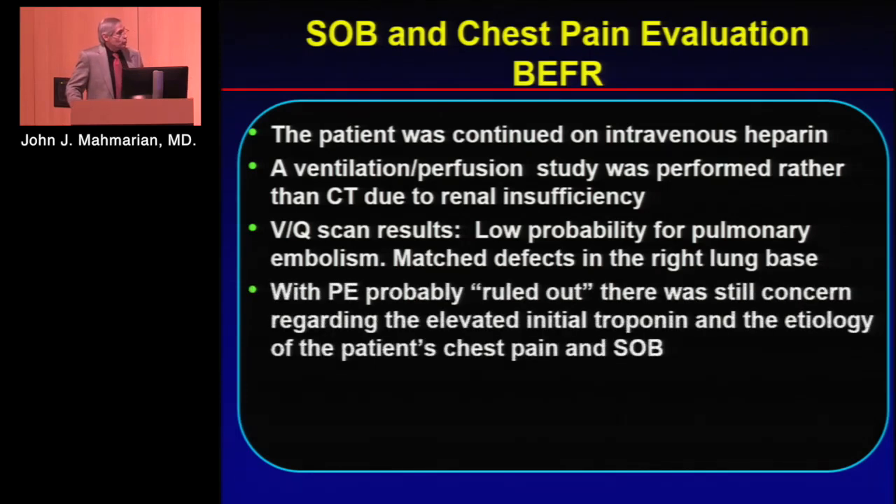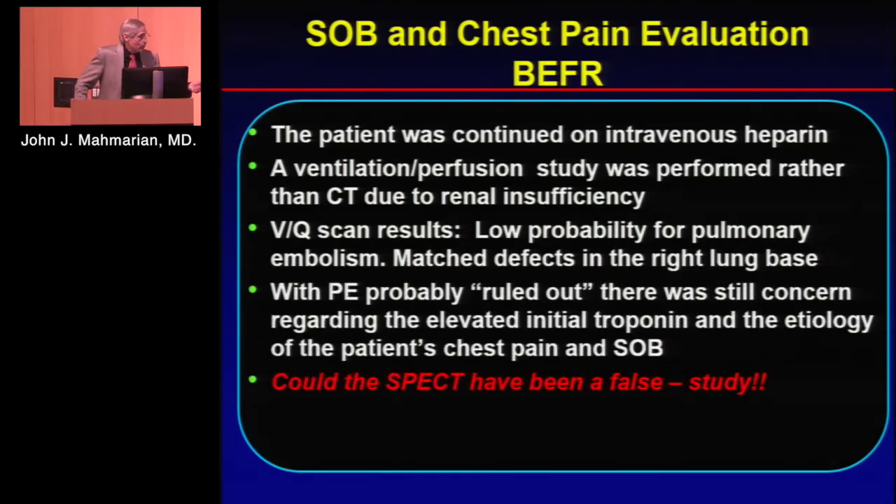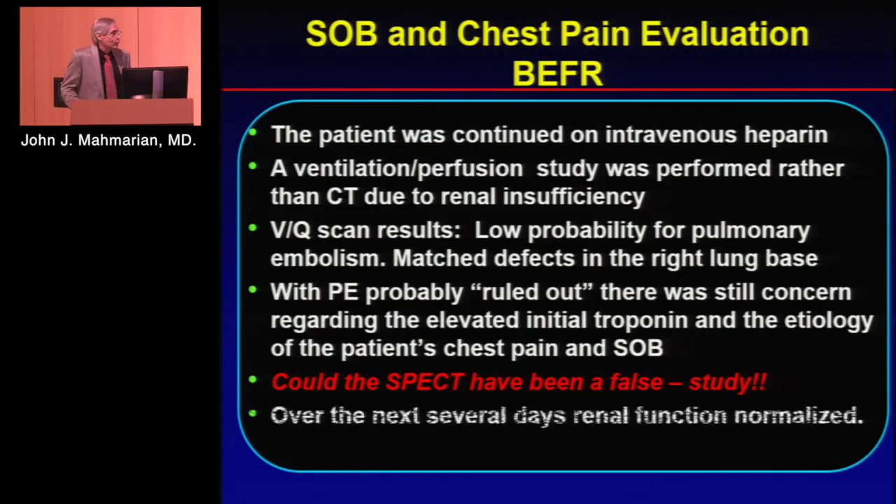There was still concern about her elevated troponin. My partner, who took care of this patient, wondered whether the SPECT study could have been a false negative — could an 83-year-old patient really not have coronary disease? So she had a definitive study, which was a CT.